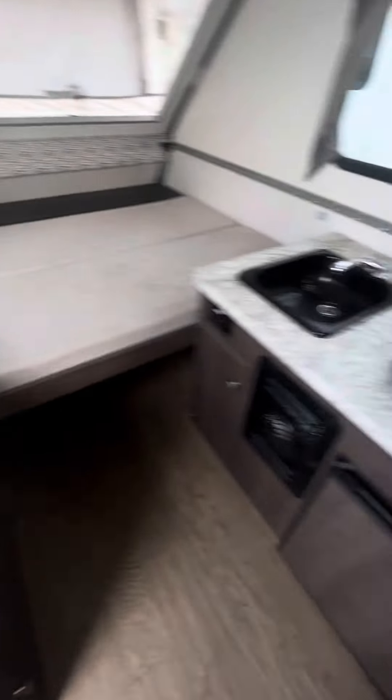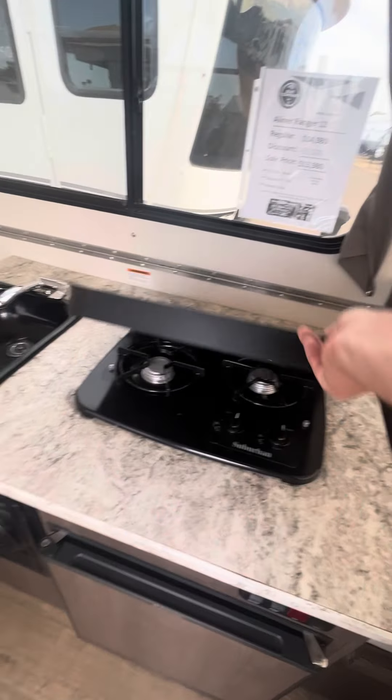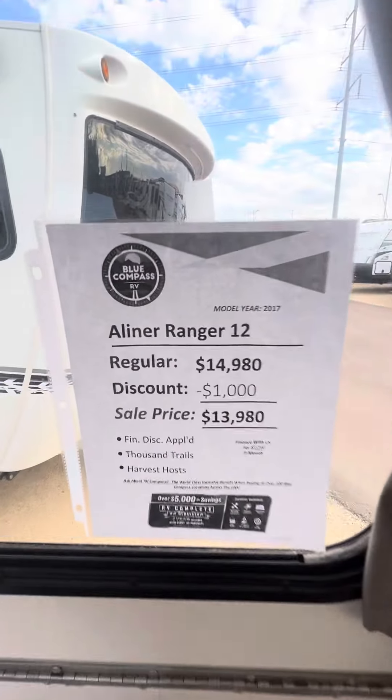This thing is in very good shape. Got your air conditioner here, refrigerator, two burner stove. You can see this is the A-liner Ranger 12.